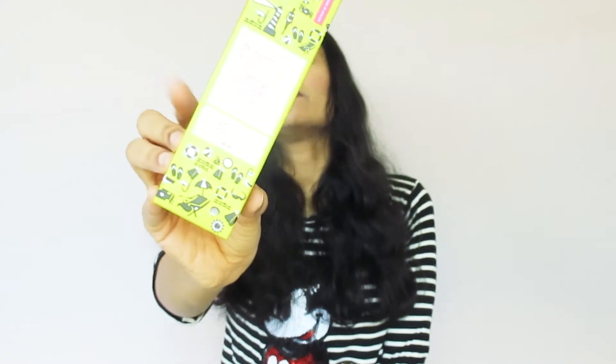Hi guys and welcome to my YouTube channel. In this video, I will share a product review with you. The product is Blossom Kocher Aroma Magic Cucumber Sunscreen with SPF 30.